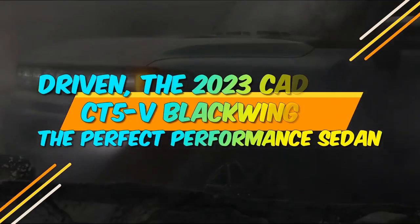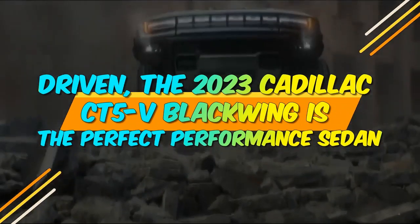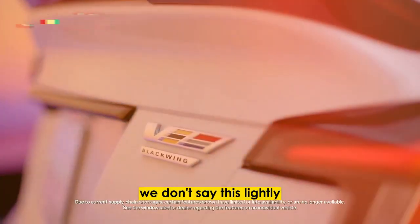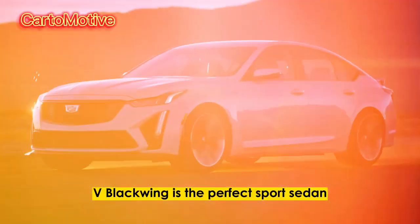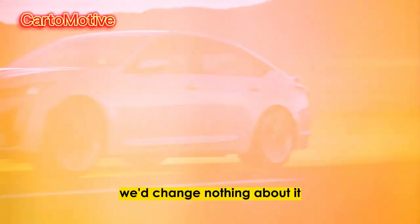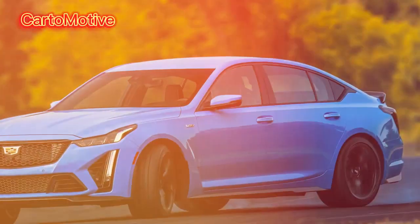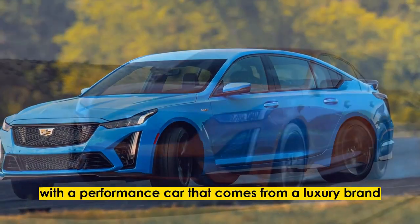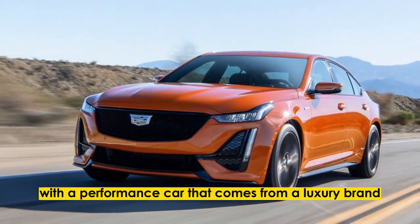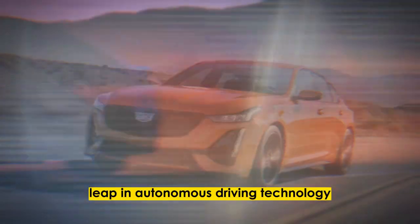Driven. The 2023 Cadillac CT5-V Blackwing is the perfect performance sedan. We don't say this lightly — we'd change nothing about it, except maybe make it a wagon. We could probably end the review right there, but perhaps you're wondering why we are so smitten with a performance car that comes from a luxury brand focused on electrification and pioneering the next leap in autonomous driving technology.